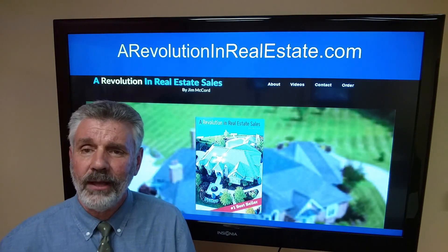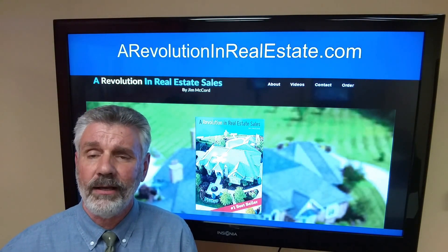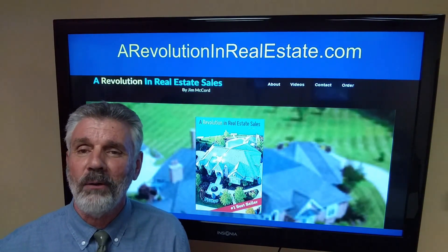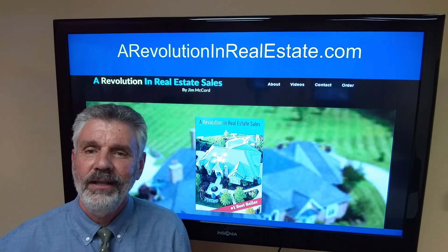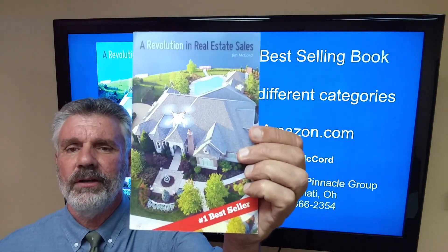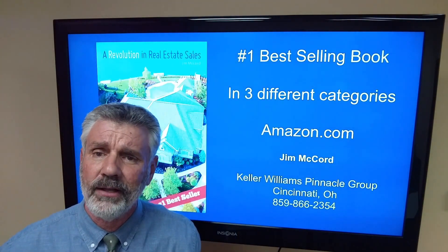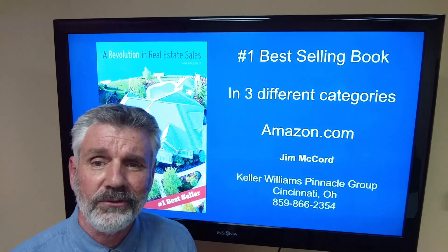I created a website where I have this video and 18 other training videos: revolutionandrealestate.com. It's a free website — you don't have to pay, I don't require your email address and phone number, and I won't follow up with you. I also wrote a book called A Revolution in Real Estate Sales. I wrote that in 2016 and it became a number one bestseller. It's $9.95 on Amazon. I've got the drone tips in there along with quite a few other tips that are unique to real estate.